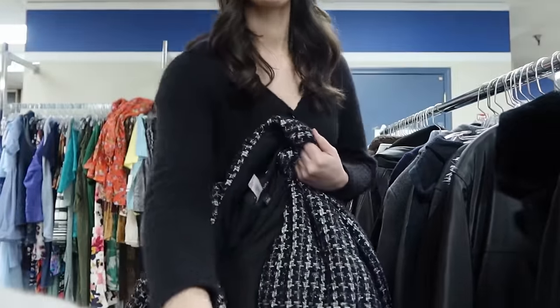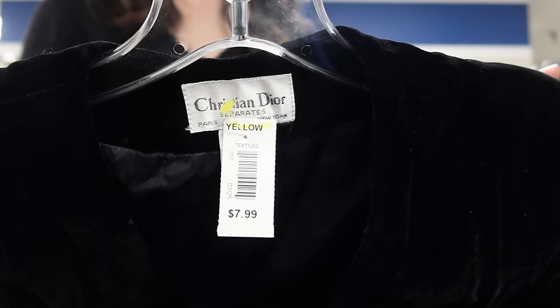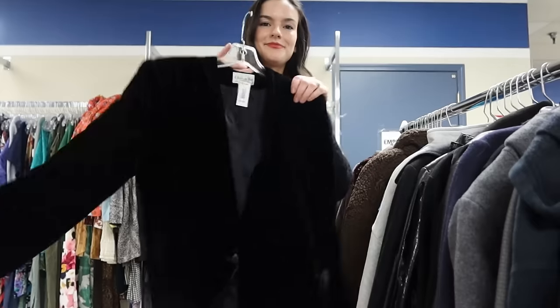Then I was able to find this beautiful vintage Christian Dior jacket — a one-button blazer in a longer oversized style, and the whole thing is velvet. I was really excited to find this. I've only ever found Christian Dior vintage one other time — it was a trench coat. I'll definitely have to check comps on this one, but it's just a really great find. You don't really find vintage Christian Dior all the time.